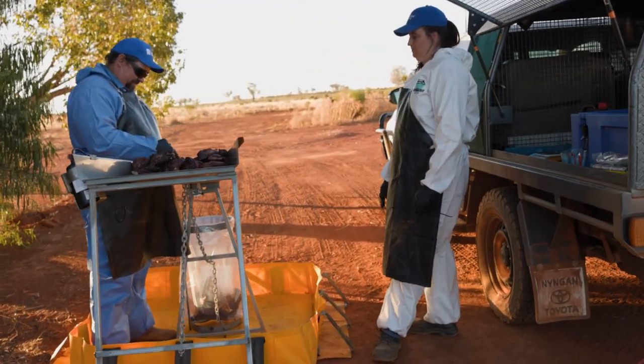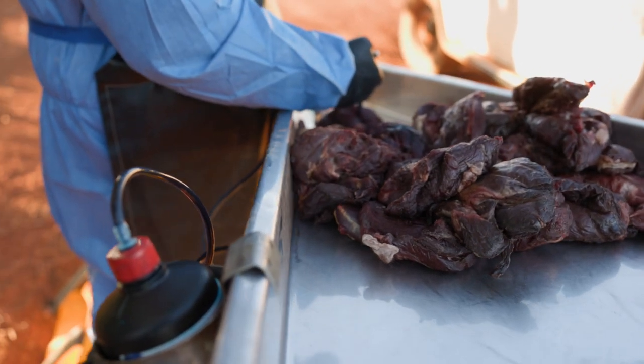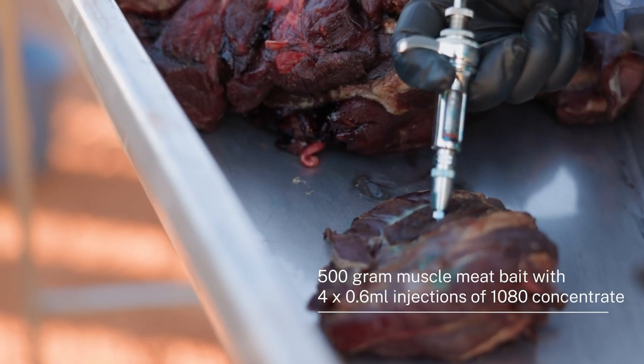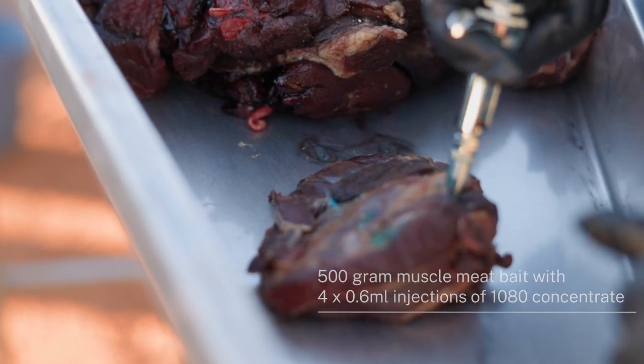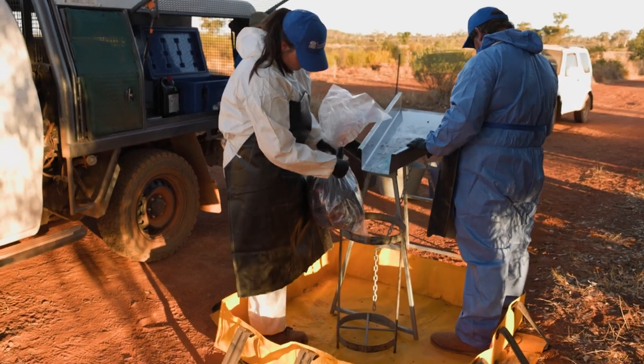What we're doing is injecting this 500 gram piece of meat with 2.4 ml of concentrate. We'll inject it in four different locations at 0.6 ml per injection, and that's how the poison is distributed in that piece of meat.